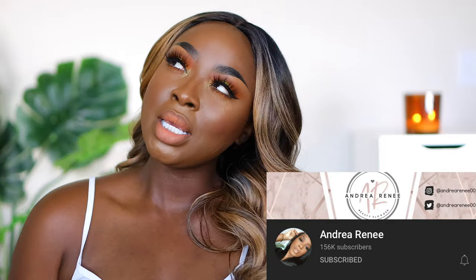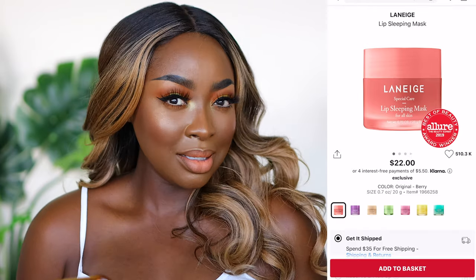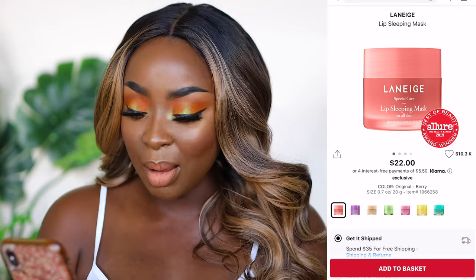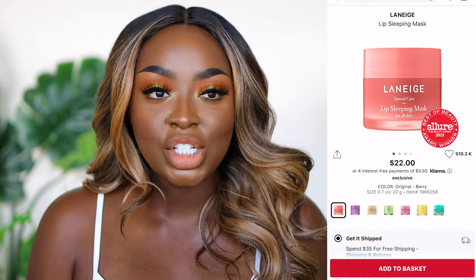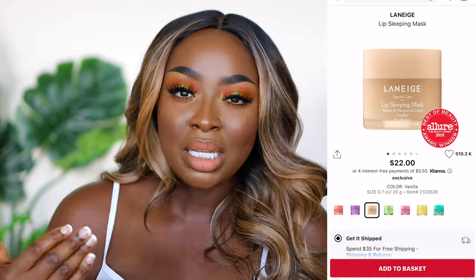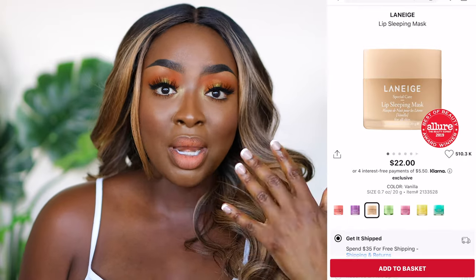Laneige — clearly I follow Andrea Renee because she has influenced me quite a bit, especially in 2020. She introduced me to the Laneige Lip Sleeping Mask through a video on lip balms and scrubs. I have the vanilla one, which is great, but as you can see there are lots of options and they smell so good. They're very thick and occlusive — if you put it on, water won't penetrate through it. When I put it on at night, I know I won't wake up with chapped lips. I also wear it during the day when I'm not wearing lip makeup.